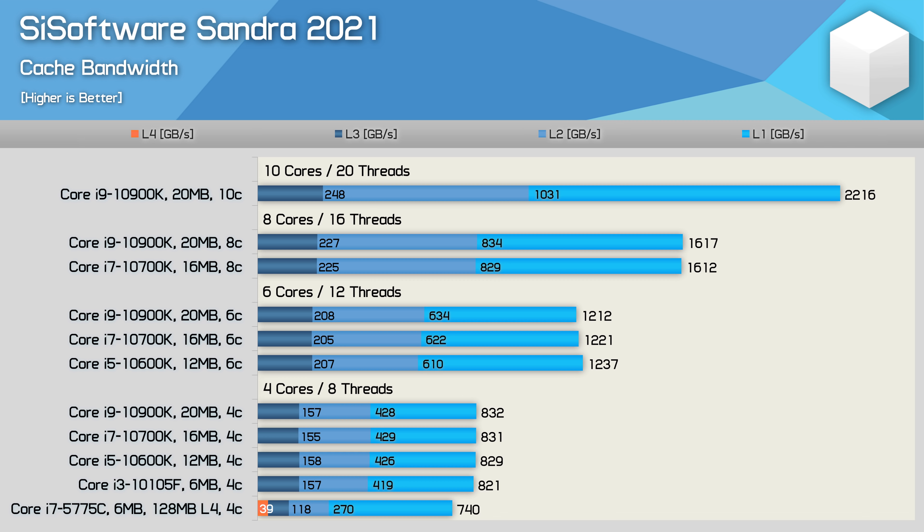That probably explains why back in 2015, I found that the 5775C was only around 10% faster than the 4770K when comparing clock-for-clock performance in a range of applications. Having now been stuck on their 14nm process for what seems like an infinite amount of pluses, Intel's progress over the years has been much slower than expected.